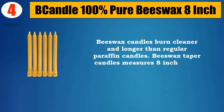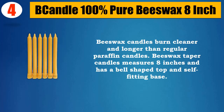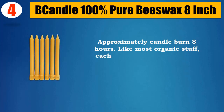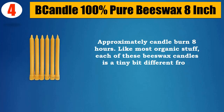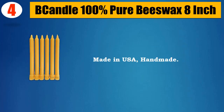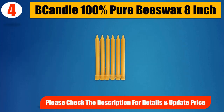Beeswax taper candles measure 8 inches and have a bell-shaped top and self-fitting base. Approximately 8 hours burn time. Like most organic items, each of these beeswax candles is a tiny bit different from others, which makes them all pretty unique. Handmade in the USA. Please check the description for details and updated price.